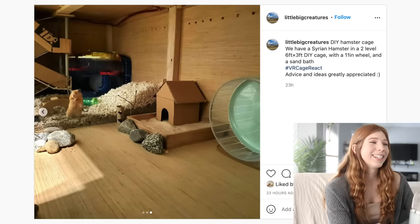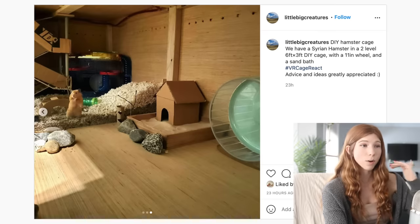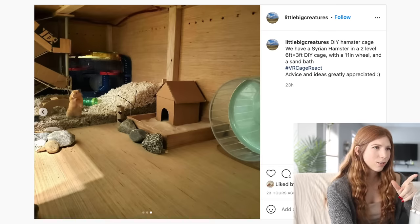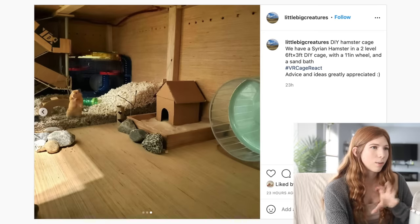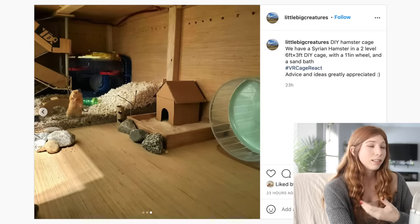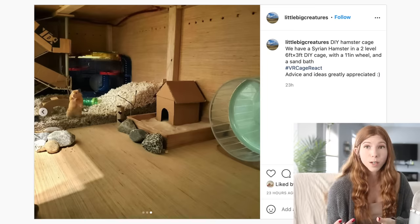Look how cute he is! Another thing is I would add more bedding in there — it looks like you have a lot of height to fit a ton more. I also see you have a critter trail cage in there, which is interesting. I wouldn't personally do it because I wouldn't want them to climb the bars or get a foot stuck. I would probably just start with adding more bedding and some other natural enrichments like forage.